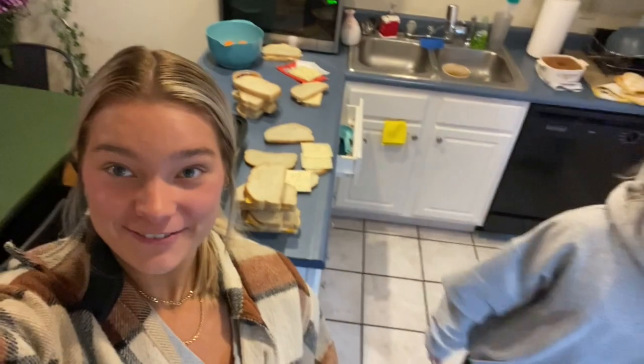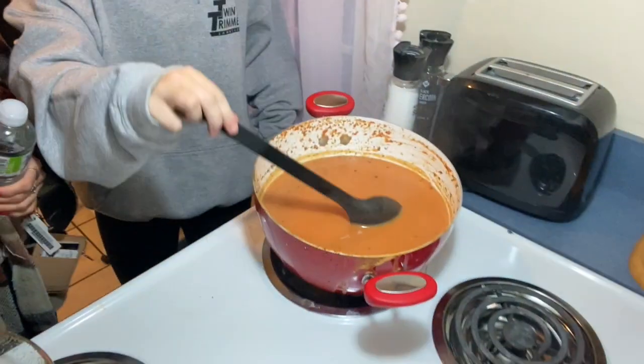Mom, show what you're making for dinner tonight. We're having grilled cheese — behind Emma's big old head — and tomato soup. Really fall vibes today! I'm actually so excited for this meal.